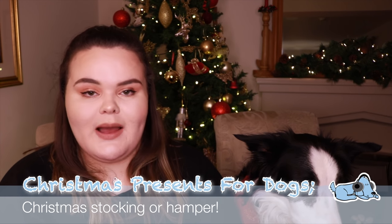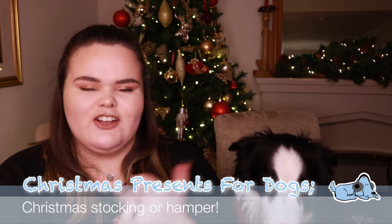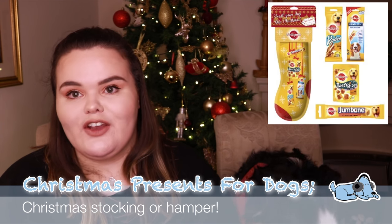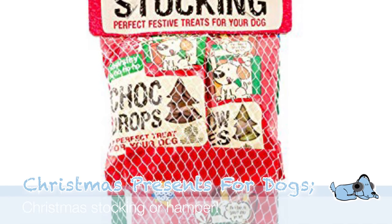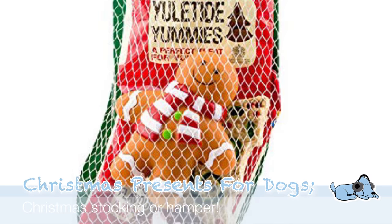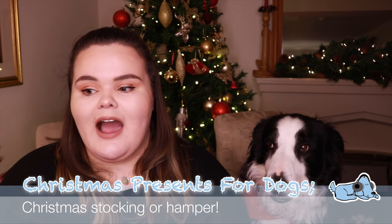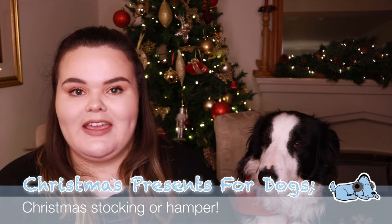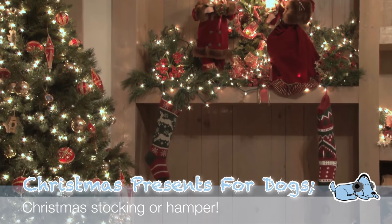The next one is a Christmas stocking. We actually don't have one yet for Milo but I'll probably get one closer to Christmas. It's the sort of thing that has a toy in it, a few treats, just loads of different things for your dog to enjoy at Christmas. They're easy to buy — you can get them from anywhere. It has a variety of different things your dog might like. Just make sure if your dog tends to help himself under the tree, keep the toys and things away until Christmas morning.